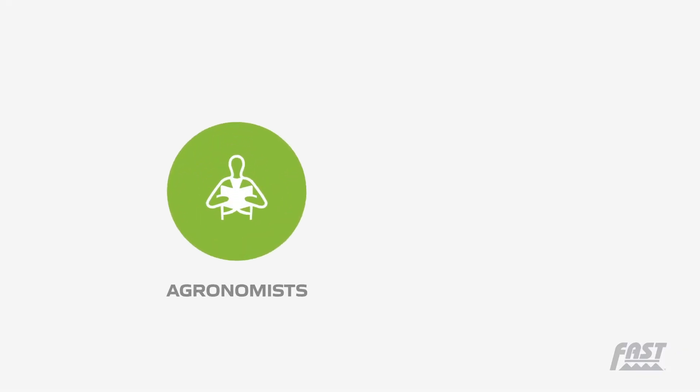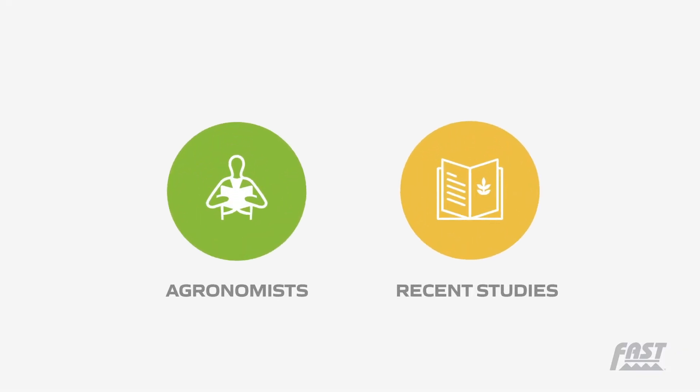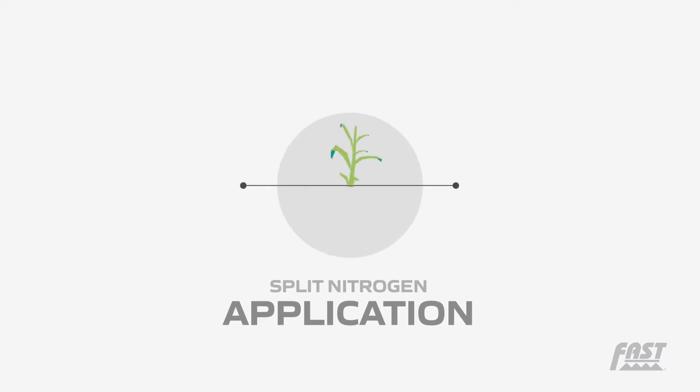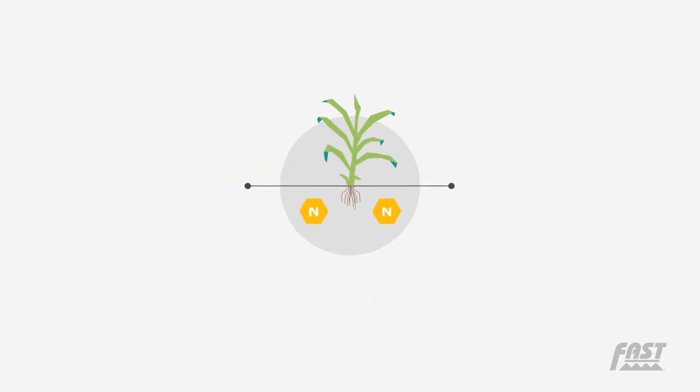A host of agronomists and recent studies confirm that split nitrogen application through side dressing with direct nitrogen injection into the soil offers a superior solution compared to surface applying nitrogen or top dressing.